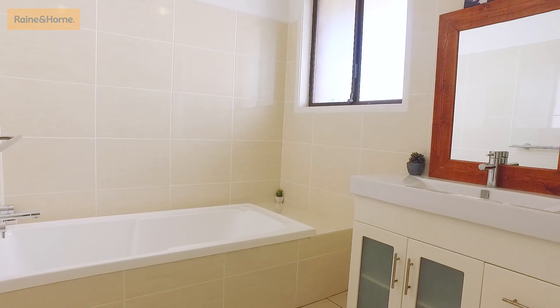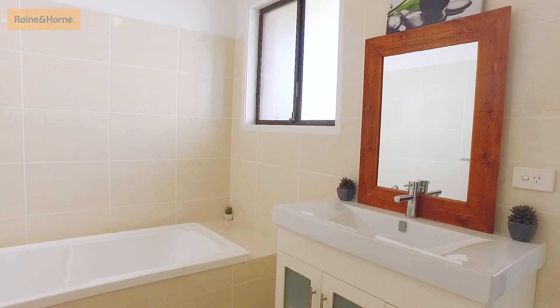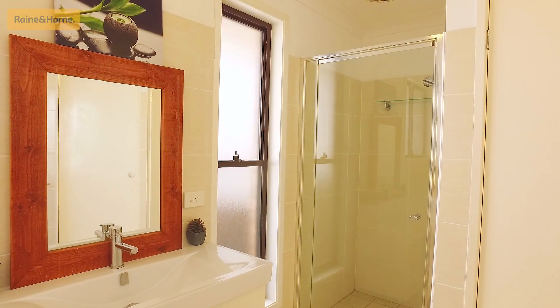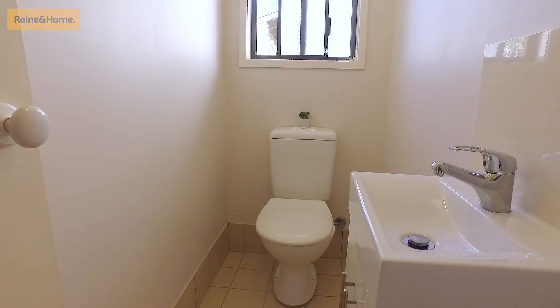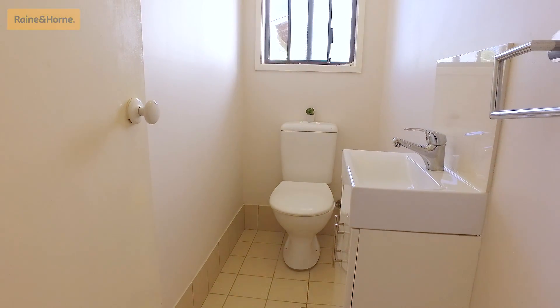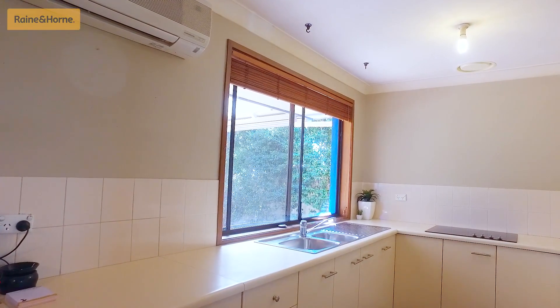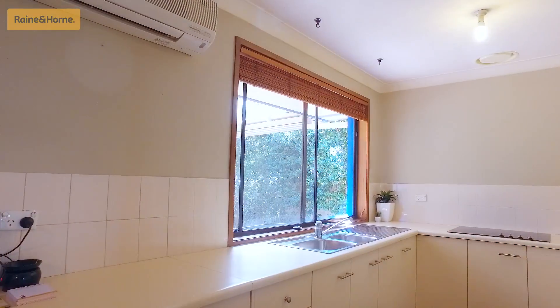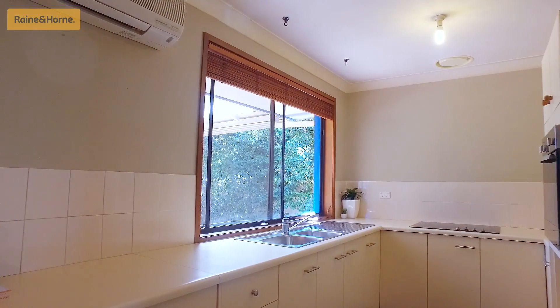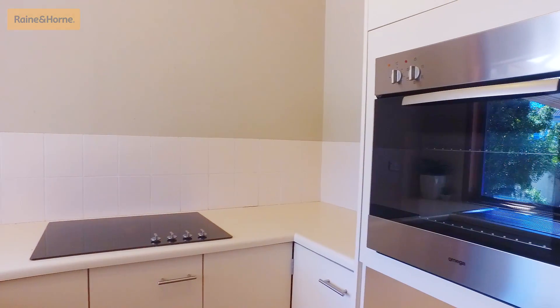The renovated main bathroom sits neatly off the bedrooms and has a high set bathtub, custom built vanity with mirror and smart laundry. The separate toilet also has a new vanity and sink. The well lit kitchen sits practically at the rear of the home and overlooks the backyard and the alfresco area, with ample cupboard space, twin sink, room for a dishwasher, as well as a brand new oven and electric cooktop.